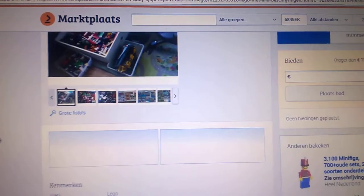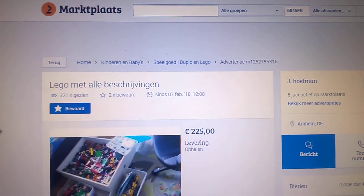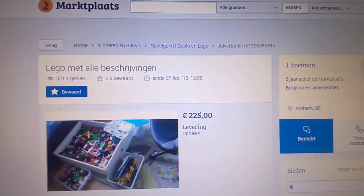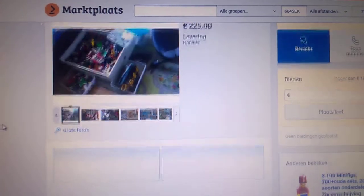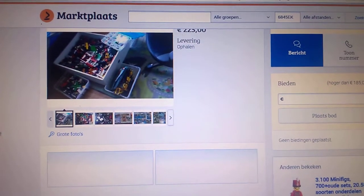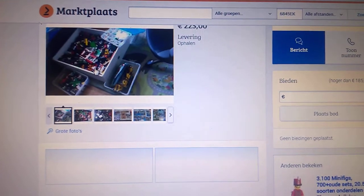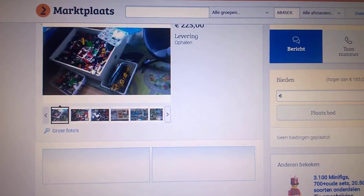This is another one I'm trying to get. The one I have is 225 euros. It used to be 275, they lowered it by 50 euros already. I put in a bid of 150, but they didn't accept that. Then 125, but they didn't accept that either. She said she wants to have 175.